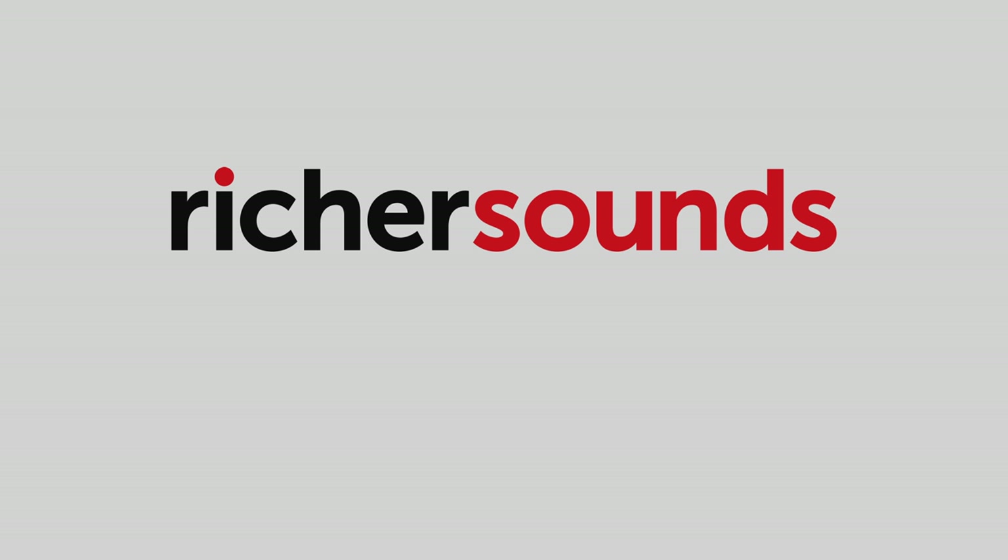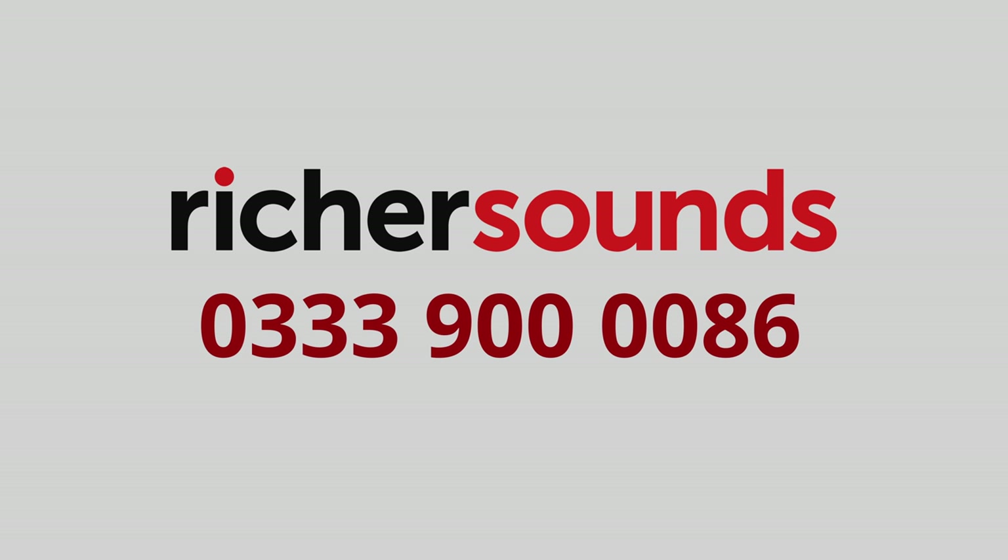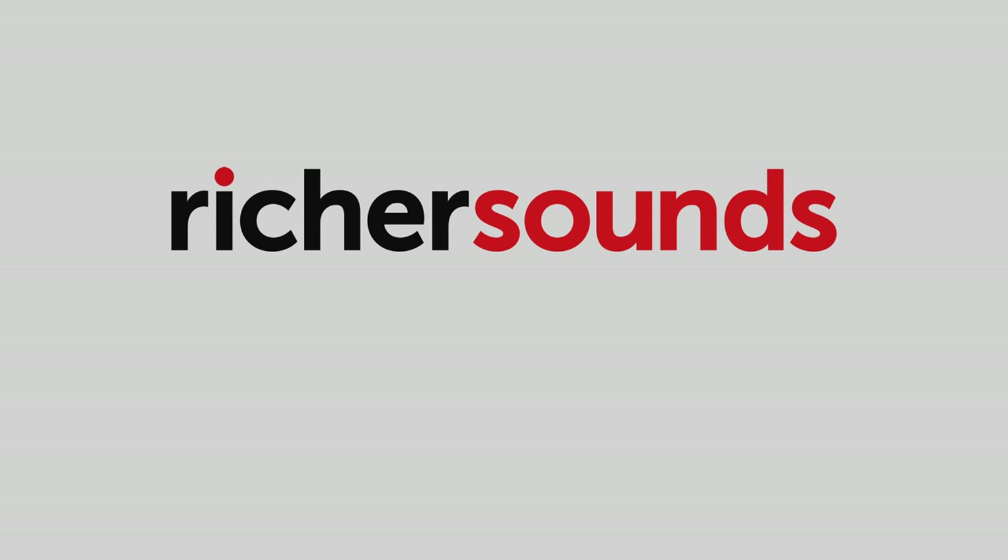This CES coverage is sponsored by Richard Sounds Manchester. Call 033-900-0086 for the best prices and expert advice for TVs, AV and Hi-Fi.